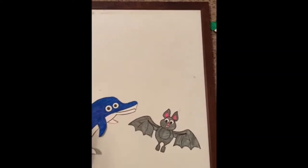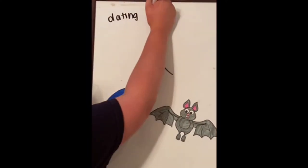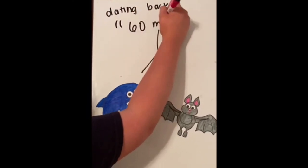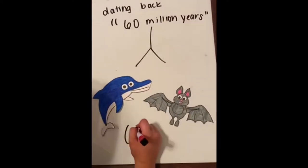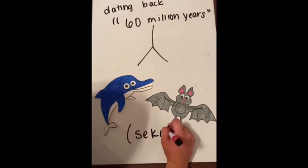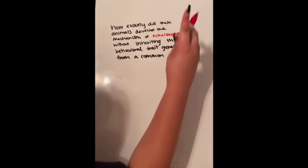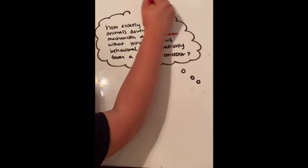Bats and dolphins are very distantly related, with their last connection dating back around 60 million years. So how exactly did these animals develop the mechanism of echolocation without inheriting this behavioral trait genetically from a common ancestor?